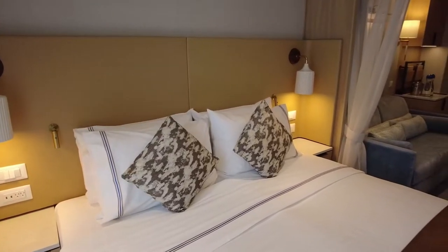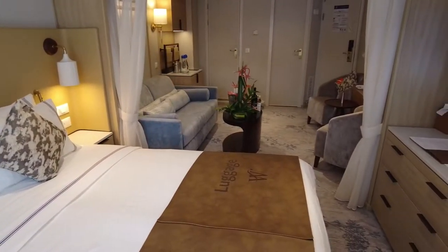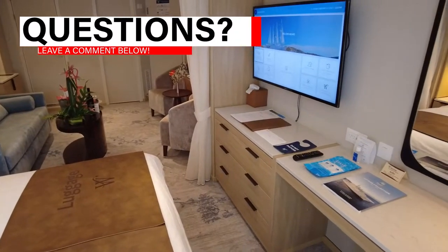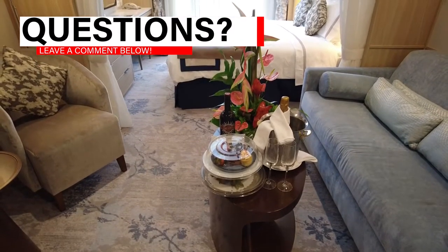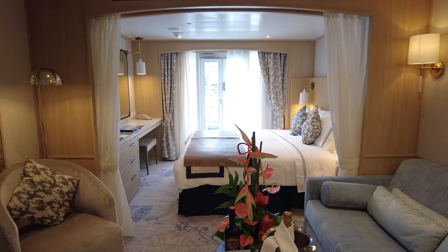How did this cabin measure up to contemporary cruise lines? We're going to share all the details with you in this cruise review. If you have any questions about Windstar Cruises or the Star Balcony Suite, please leave them in the comment section below and we'll be sure to answer them.